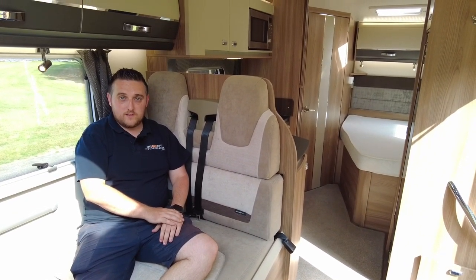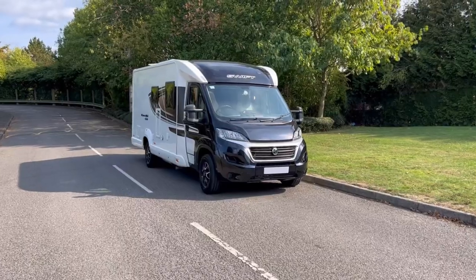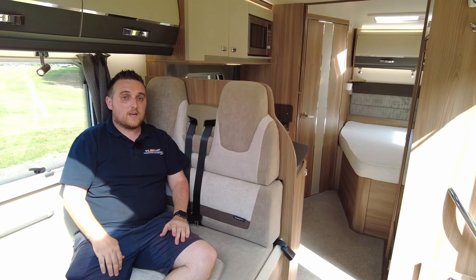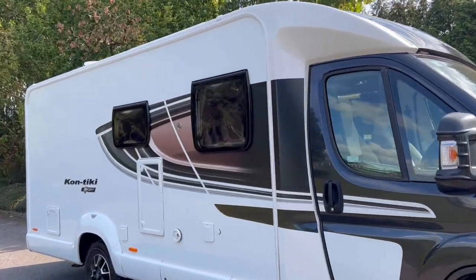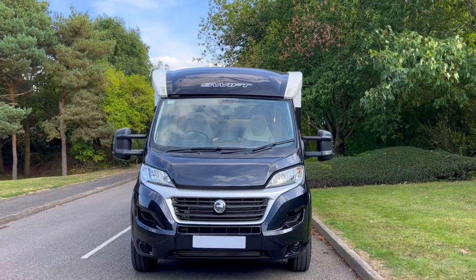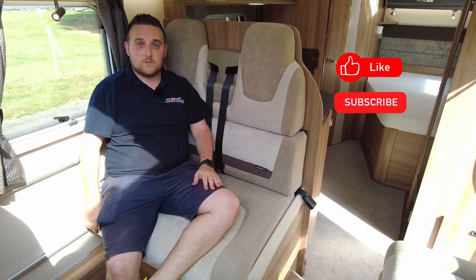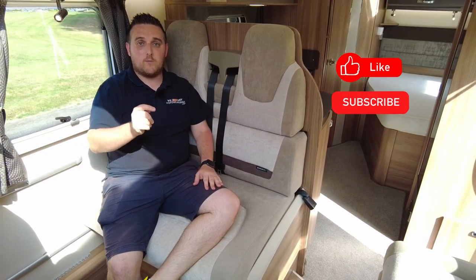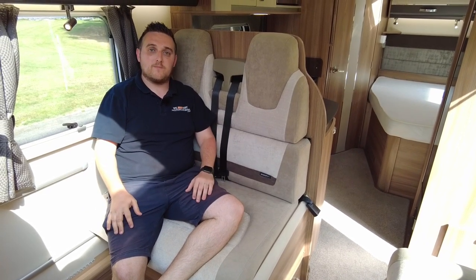I've talked enough — let me know what you think on the Swift Contiki Sport 560. I really like it. It's quite traditional and you see a lot of layouts very similar to this, but there's a reason why this sort of layout has been going for years and I'm sure will continue for many years to come. Hit that like button, hit subscribe, but more importantly leave some comments below — any questions, we'd love to hear from you. See you next time, thank you very much.